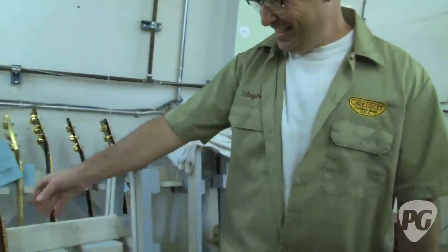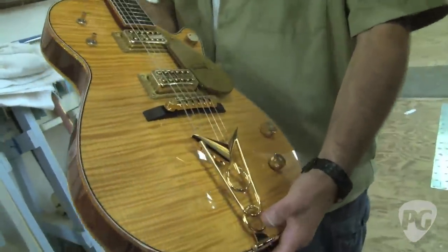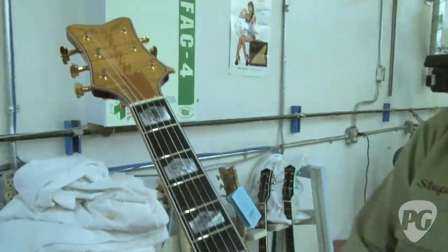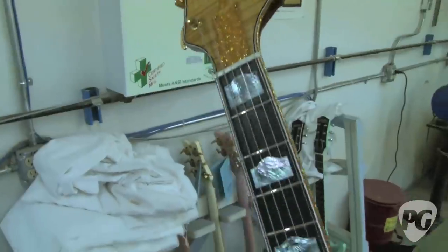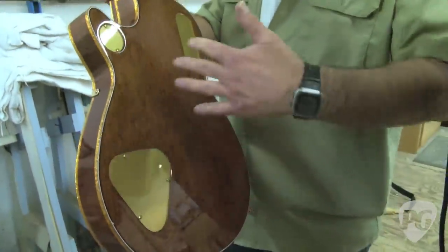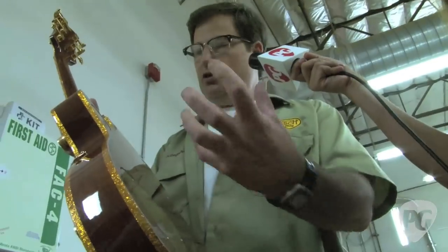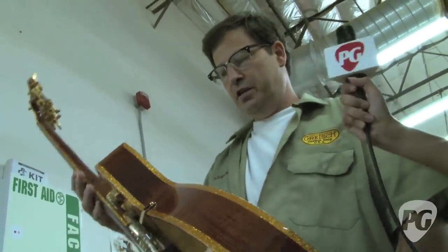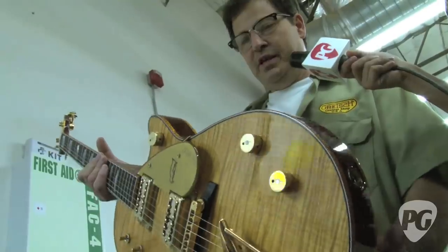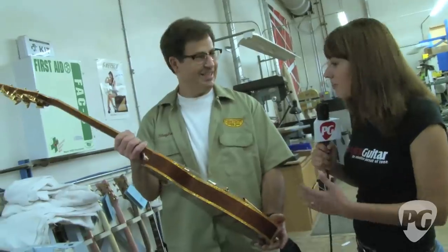Speaking of something different — this one in the front, I'm not sure I've seen anything quite like it. This is the first one we've made. It's a custom-order flame-top Penguin with a matching headstock. It's very rich looking. With natural mahogany, we spray a light stain over it just to make it richer, and we use a black grain fill to pop the grain. You can see there's a little flame on the neck here as well. This particular customer has ordered about three or four more like this, but in different styles, all with the flame.